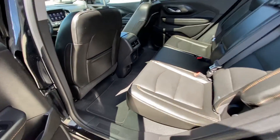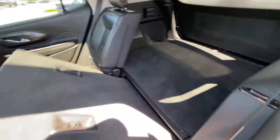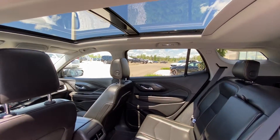Jumping into the interior here, we do have the black leather 60/40 split fold-down rear seats, car seat ready as well. Seats fold down nice and completely flat with the trunk, giving you enormous cargo room. Over top we do have a dual panel sunroof with LED lighting as well as the light headliner.